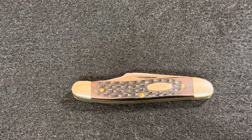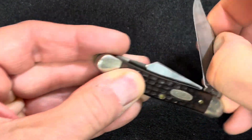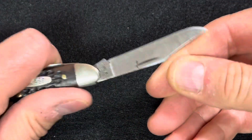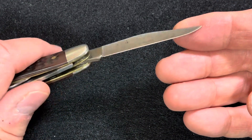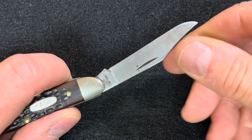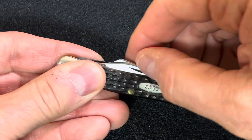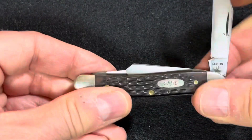I carried this Case Stockman, which I just did a video on. I showed the gunky blade and was determined to clean it up. I doused it with Goo Gone and let it sit, then took an old credit card and just sat there and cleaned it up. I gave it a good oiling, and now it is really working good for a 40-year-old knife.